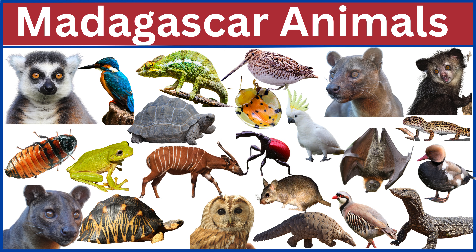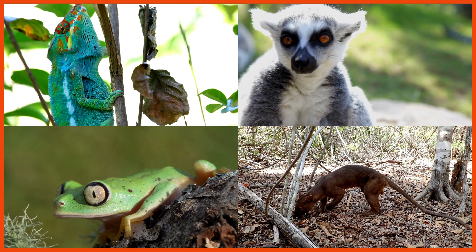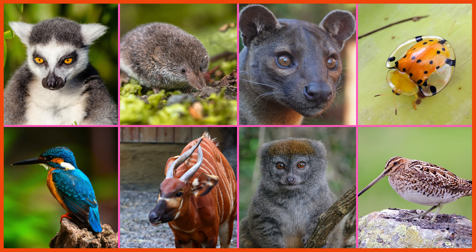Explore Madagascar's extraordinary biodiversity, from the playful lemurs to the elusive fossa, and uncover the importance of conserving this island's one-of-a-kind ecosystems.